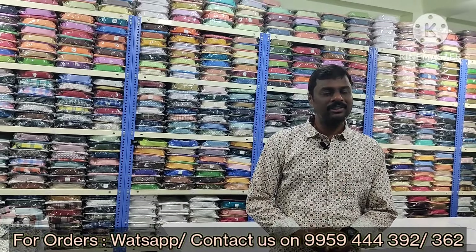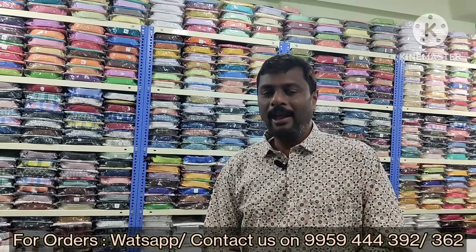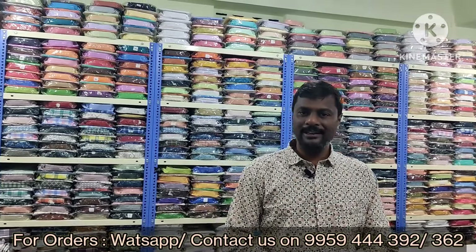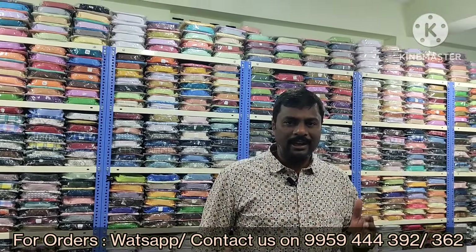Let's celebrate this Diwali with our sparkling new collections. In my YouTube video description, my address, my landmark, and Google Maps are very clearly provided.